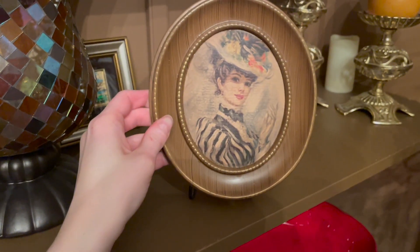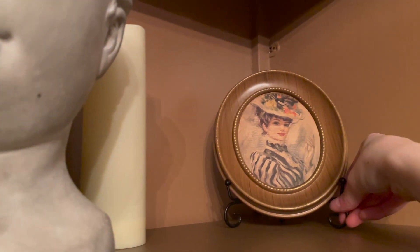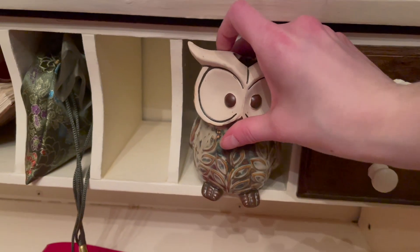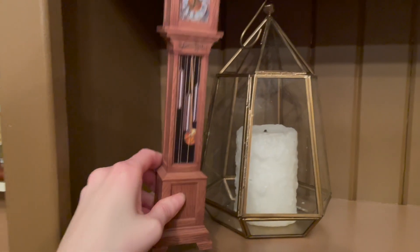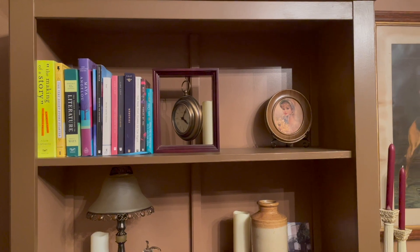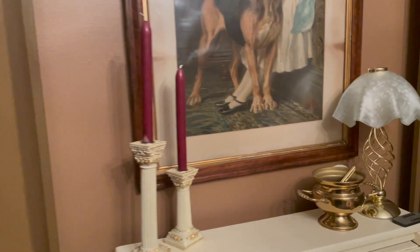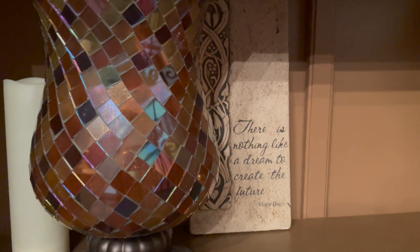So I was going to hang these up, but I actually have this stand here and I'm going to put it in the corner there. I'm happy with how that looks. I put the candles here, the owl there, the other woman there, this quote here, and I put the clock right here.